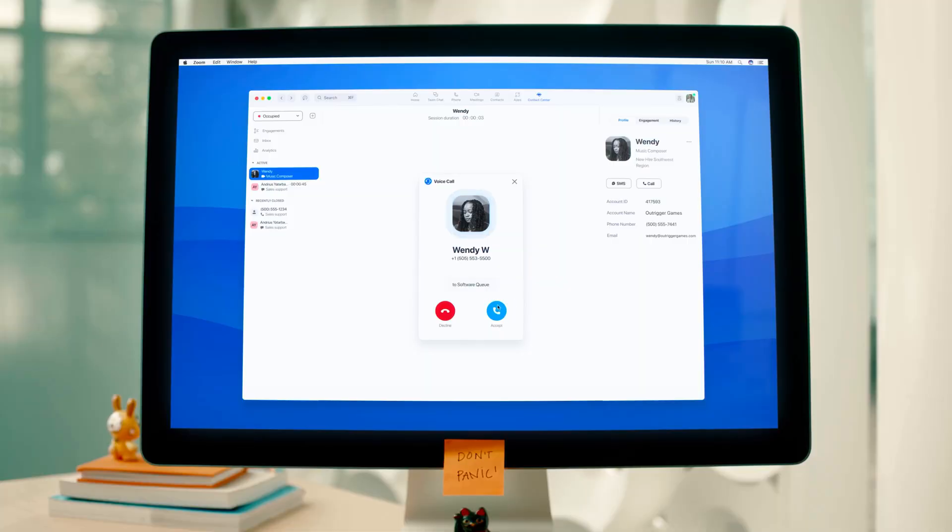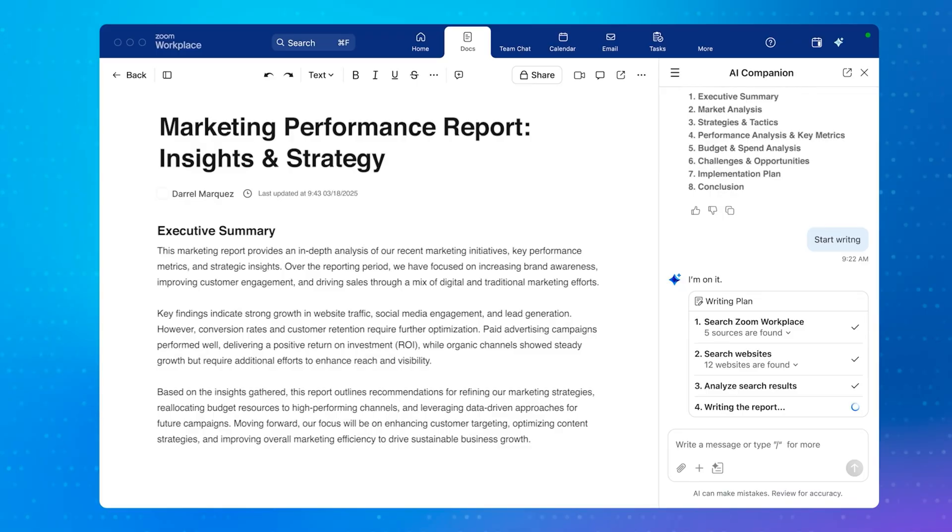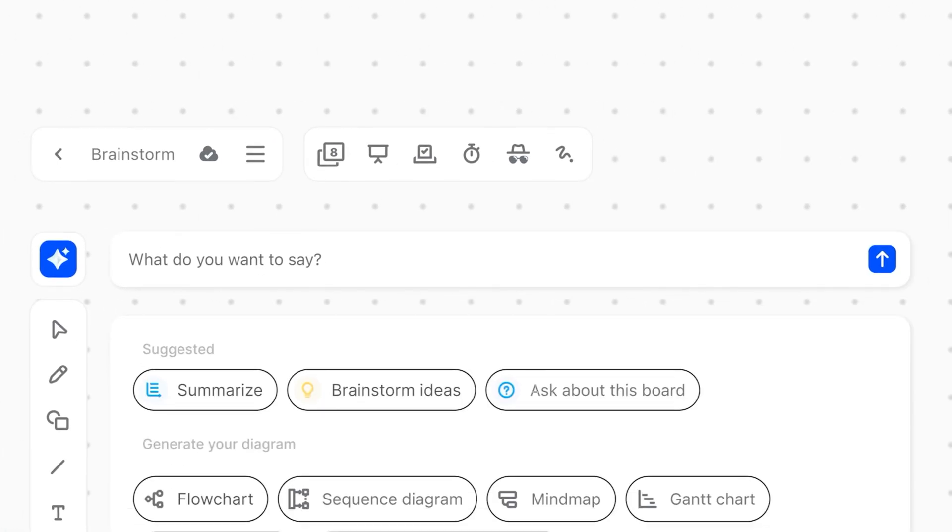Instead of stitching together Slack, Google Docs, Outlook, and a phone system, Zoom does it all. Zoom is perfect for remote or hybrid teams, growing businesses that want built-in AI tools, and companies that rely on lots of meetings, sales calls, or client contact. The downside, however, is if you just need simple video calls, Zoom might feel like a bit of overkill. But if you're consolidating tools and want smarter workflows, you're not going to be disappointed by Zoom.